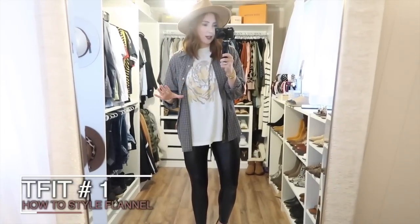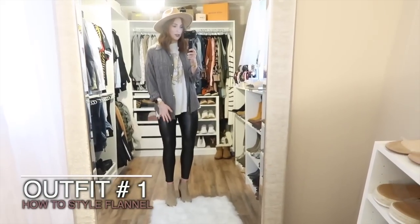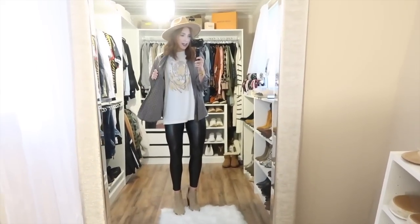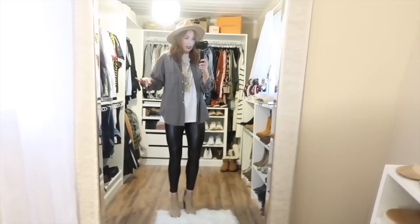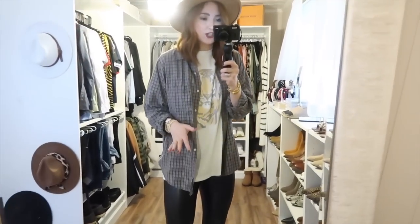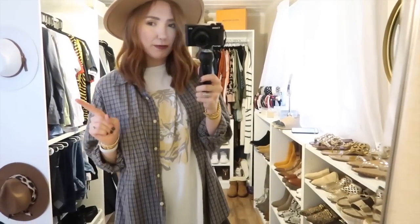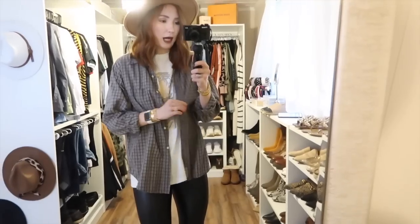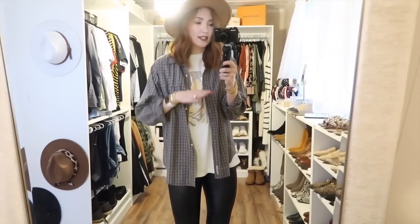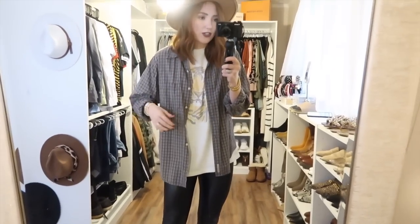What I really love about styling flannels is that you can literally take the same booties, leggings, top, and hat, change out the flannel, and the look is completely different. They're also really easy to just throw on. This first flannel is actually an old one from Abercrombie — I'm pretty sure it was my brother's in middle school. I'll link a bunch of my favorite flannels in the description bar below; they're everywhere right now at all different price points, from high-end to more affordable.